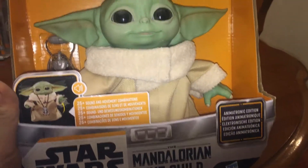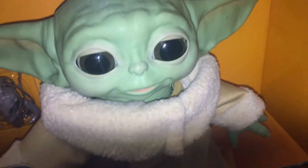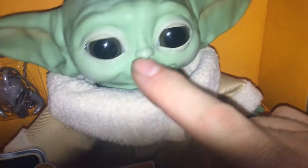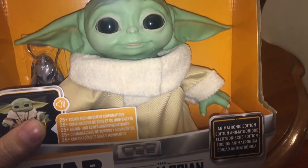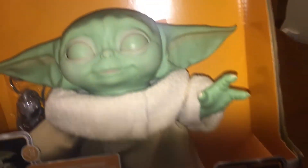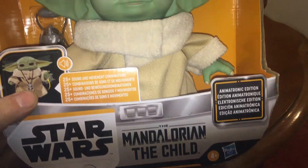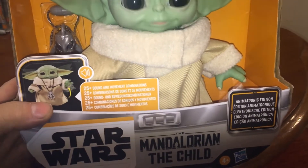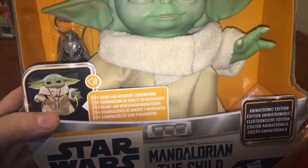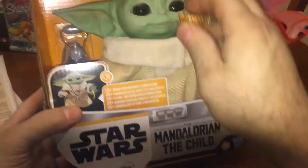No, this is not Yoda. You get that little emblem back there. Hey buddy, what's up? Hey, little guy.